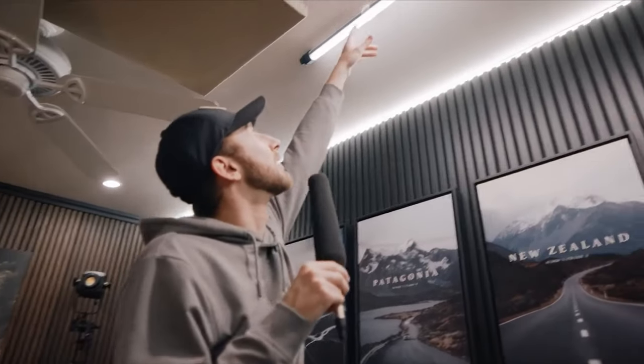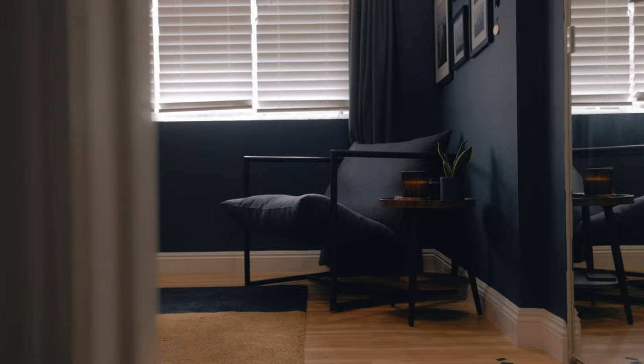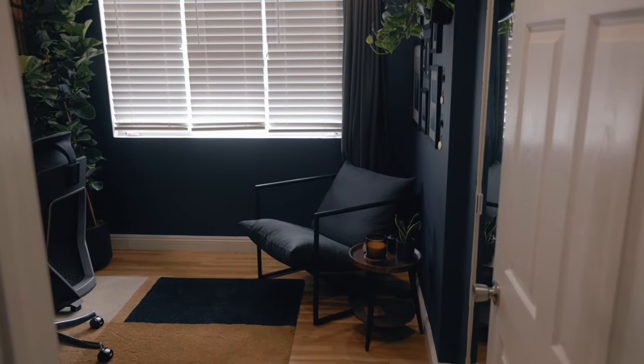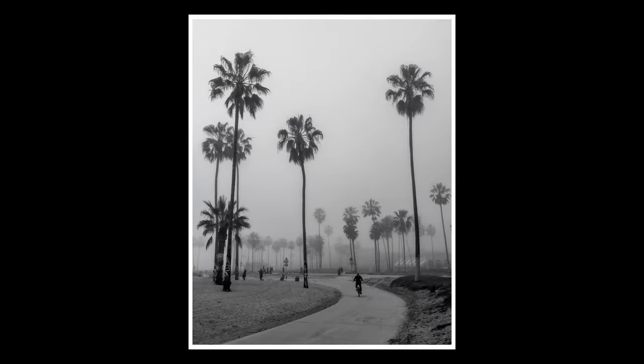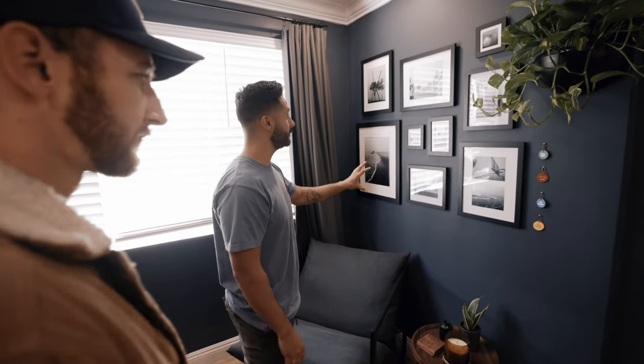One of my biggest concerns about putting this office together was to not make it look like Sam's. Getting hooked up by the same brands can easily make things start to look pretty similar. So there are a few things I did to make sure my space was unlike anyone else's. I picked these black and white Venice photos that I shot all in one day — I live in Santa Monica now, and the monochromatic look just felt like it would fit in perfectly.